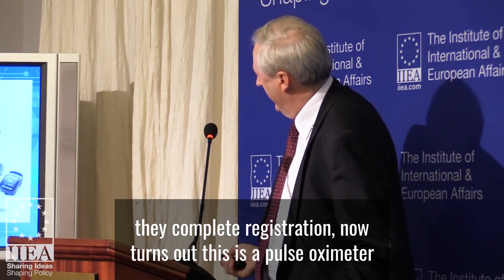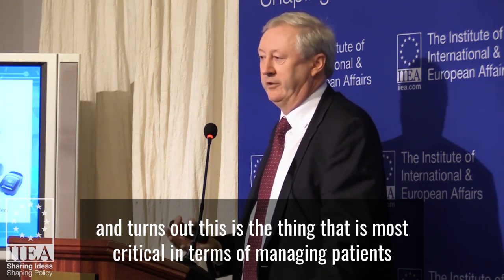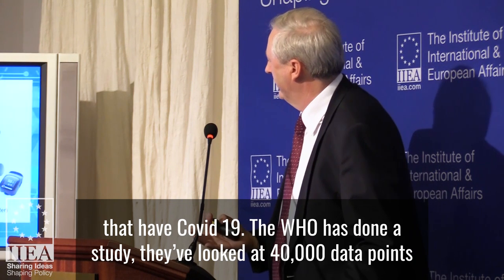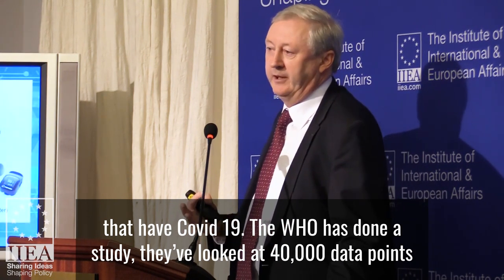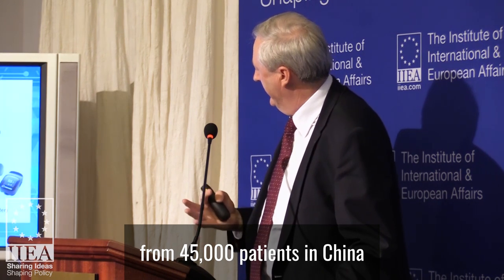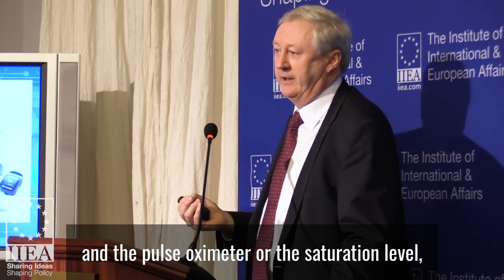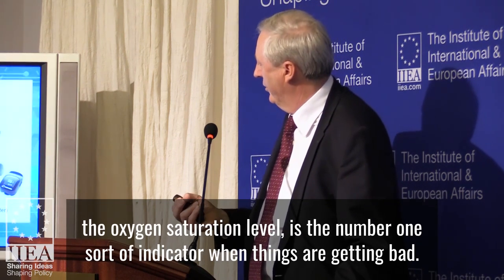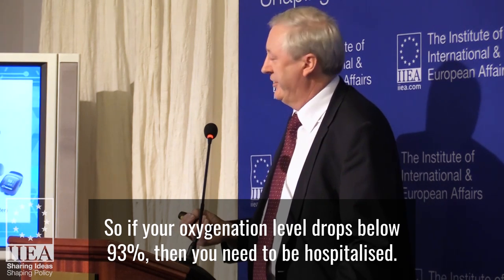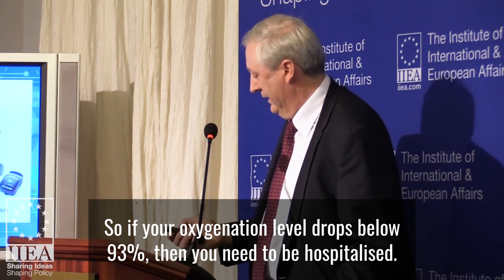This is a pulse oximeter, and it turns out this is the thing that is most critical in terms of managing patients that have COVID-19. WHO have done a study. They've looked at 40,000 data points from 45,000 patients in China. The pulse oximeter — the oxygen saturation level — is the number one indicator when things are getting bad. If your oxygenation level drops below 93%, then you need to be hospitalized.